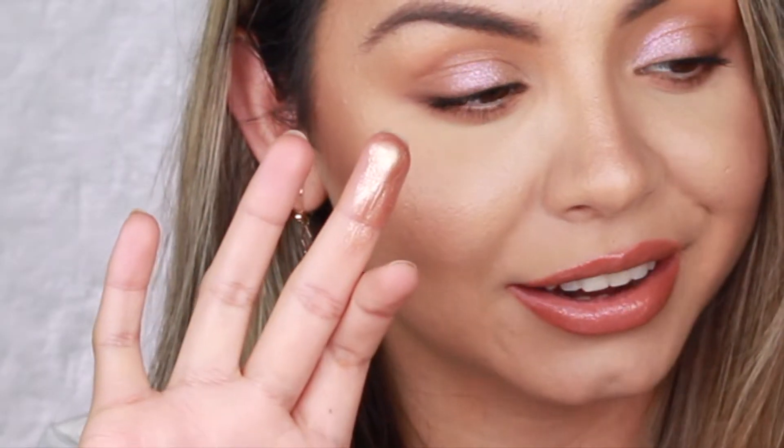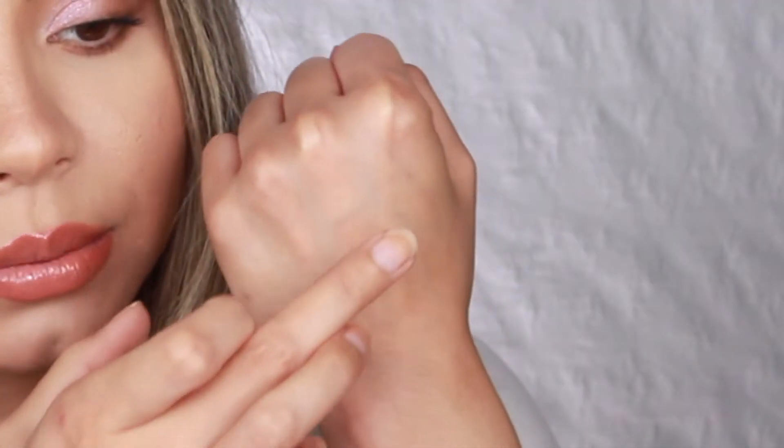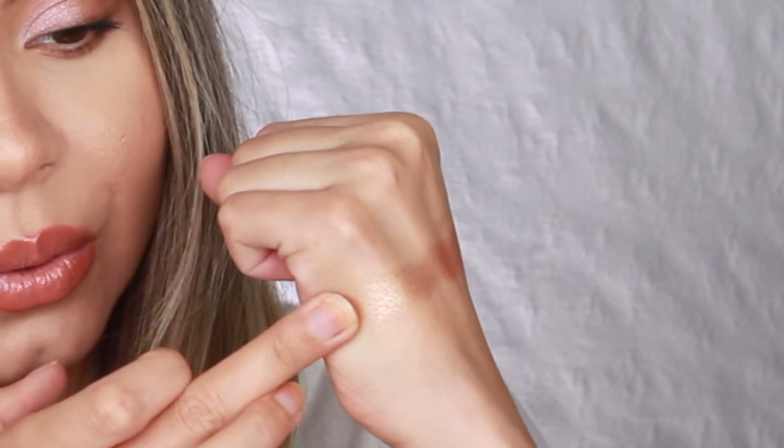That is the swatch on my finger — it is insane. I'm going to swatch it on the back of my hand. That is beautiful. I like these highlighters that have a little bit of pink in them. The highlighters are $38 each — they are on the pricier side, you get 10 grams. I feel like it makes up for the price. To compare, the Natasha Denona Super Glow Highlighter, which I also love, is also $38 and comes with 10 grams — pretty much the same. Right now Sephora is having a VIB Rouge sale, so you can get 20% off and these are available at Sephora during the sale.